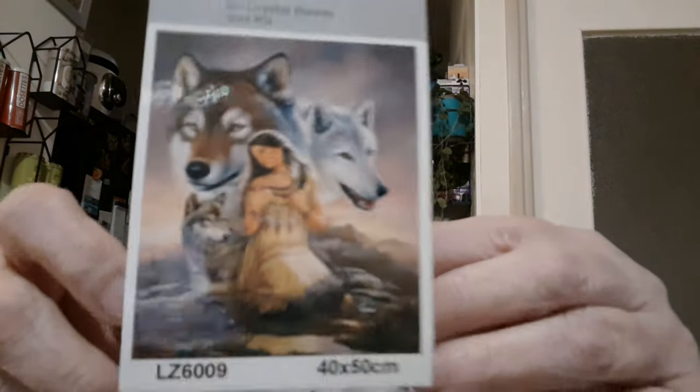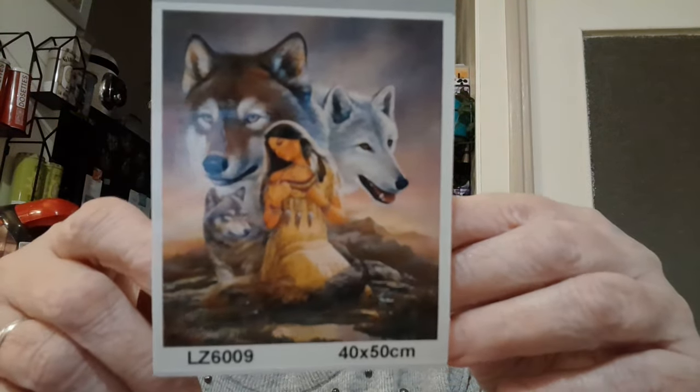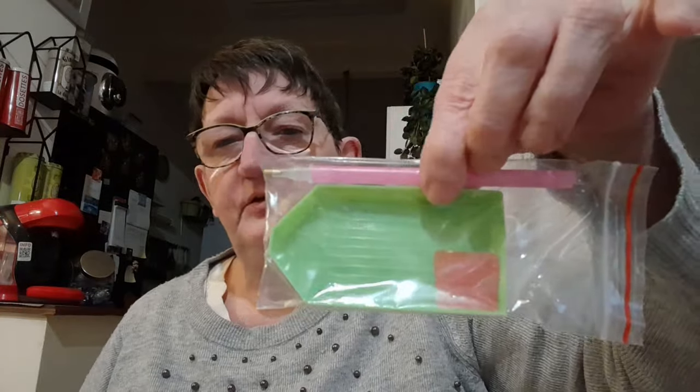Ce premier DP et le suivant étaient au prix de 10 euros. C'est des prix très raisonnables pour acheter sur le marché et en boutique. Le deuxième, c'est un 40x50 également en perles rondes. On va avoir les perles en sachets zippés, et toujours le petit toolkit comme d'habitude. Ici on va avoir 24 couleurs.